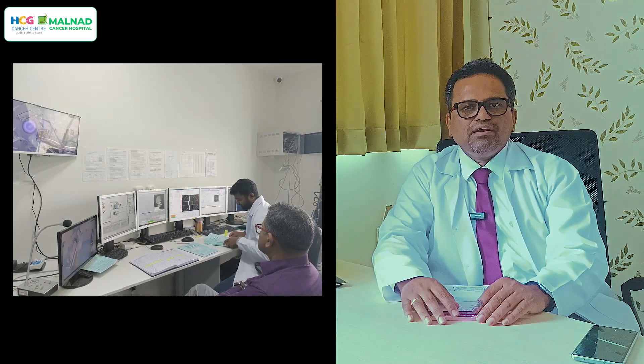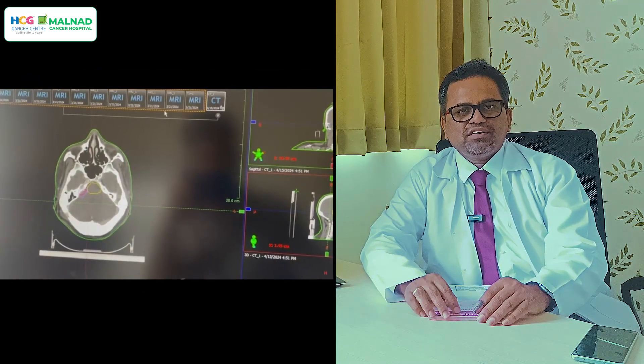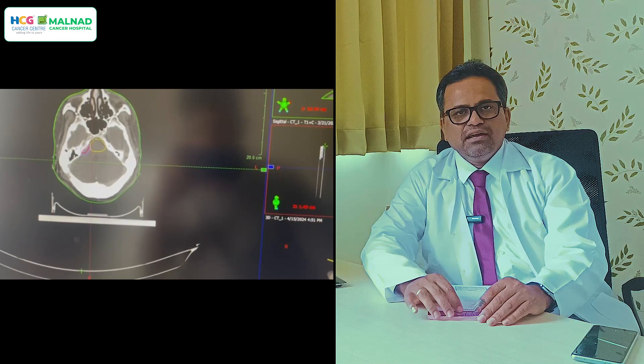We take one millimeter CT cuts. These images are then pushed to the planning room where a physicist assists in planning the case using a dedicated treatment planning system. Following international guidelines, we input the required doses and constraints for adjacent vital structures. The physicist helps achieve these planning goals, and once achieved, the consultant evaluates and approves the plan.